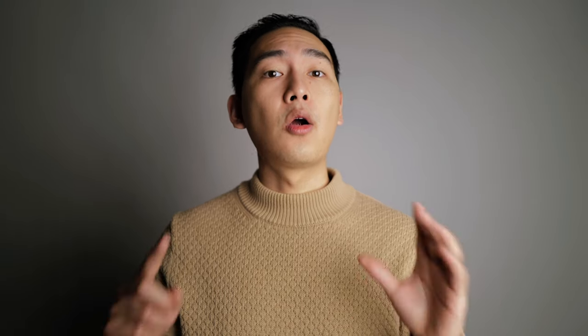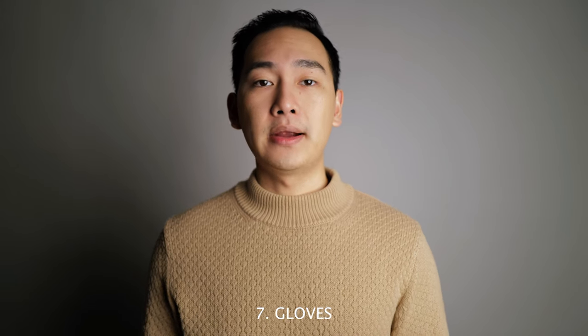Number six is wool trousers or corduroy pants. Both options are perfect for cold weather. Wool trousers are dressier than corduroy pants, so the ones you choose depend on what you'd wear more often. Of course, you can have both as they look stylish and will keep you warm.